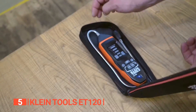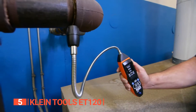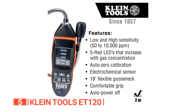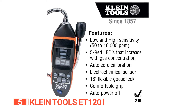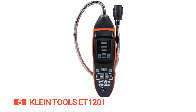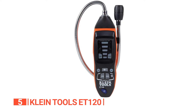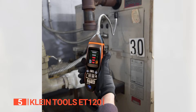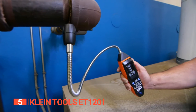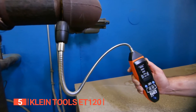Thanks to the convenient clip, you can easily store this tool on your meter without taking up any additional space in your toolbox. The Auto Power Off feature conserves battery life, guaranteeing that this detector always has fresh batteries when you need them most. This device effortlessly and safely notifies you when you detect an unusual odor in the air. With multi-process technology, you can confidently carry out your work in any environment knowing that you're operating securely.